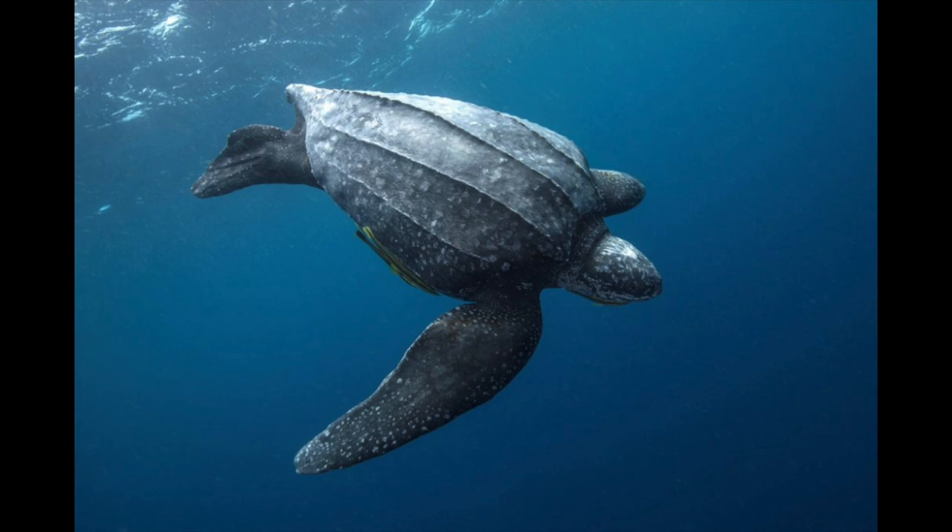What a wonderful creature. If you love the Leatherback Sea Turtle, it certainly is understandable.